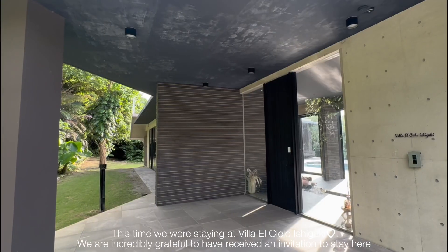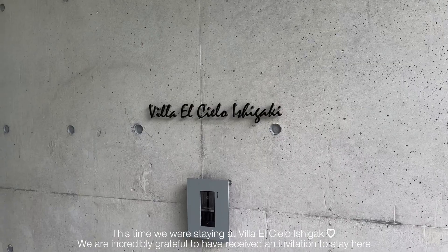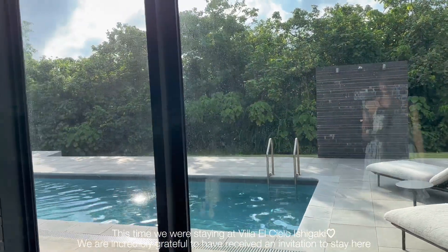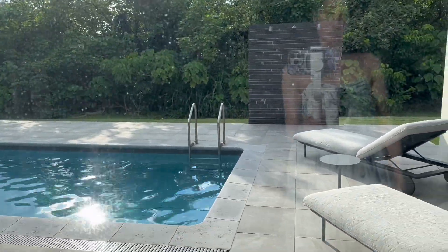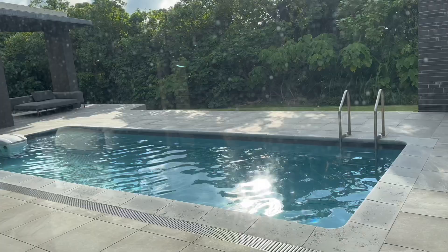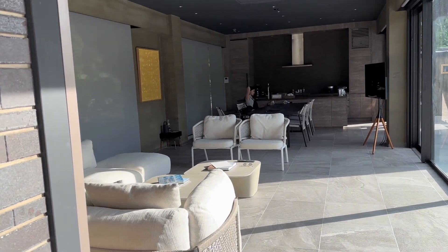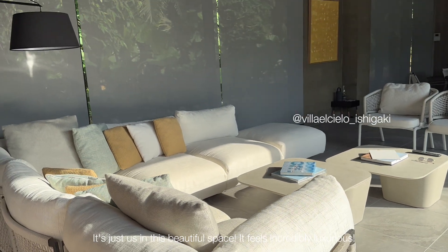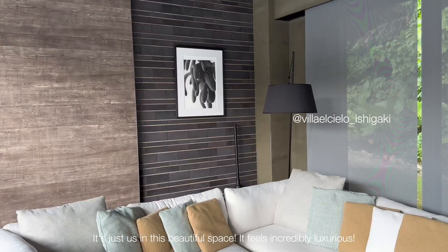This time we were staying at Villa El Cielo Ishigaki. We're incredibly grateful to have received an invitation to stay here. It's just us in this beautiful space — it feels incredibly luxurious.